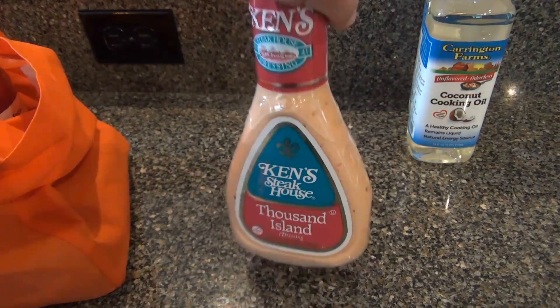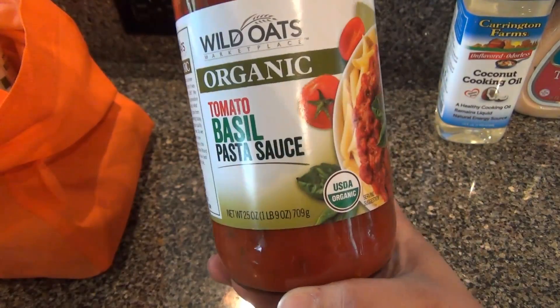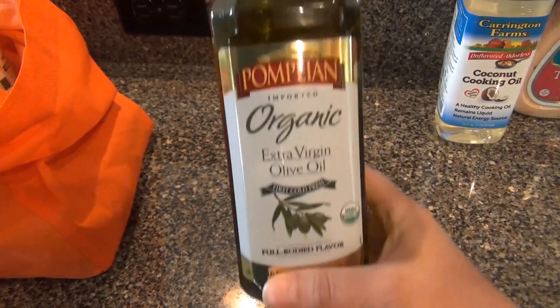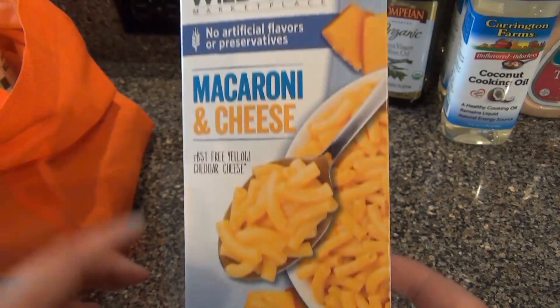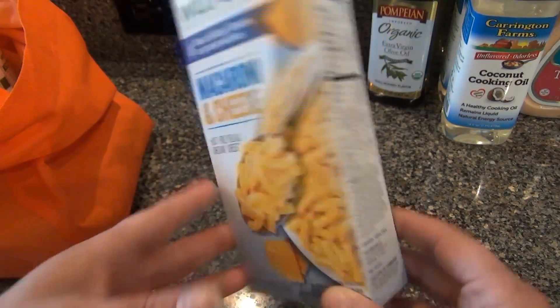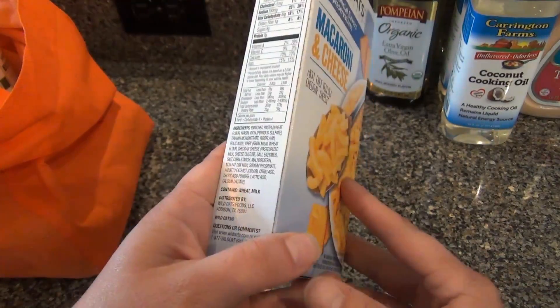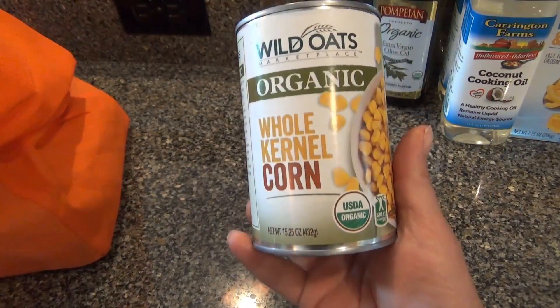I got some Thousand Island dressing for grilled turkey and cheese sandwiches, some tomato basil pasta sauce, a small bottle of olive oil for me, and the Walmart Wild Oats brand macaroni and cheese — I thought I'd let Dave give this a try and see if he liked it. It has no artificial flavors. He likes mac and cheese every once in a while. Also some penne pasta for me.